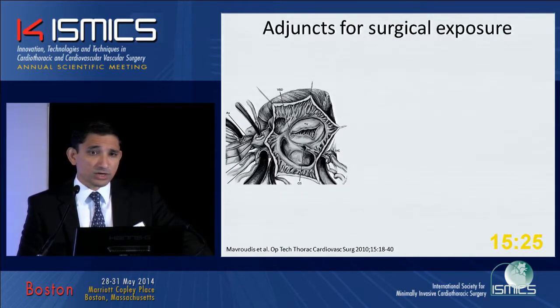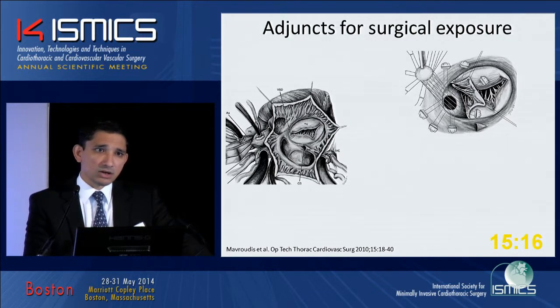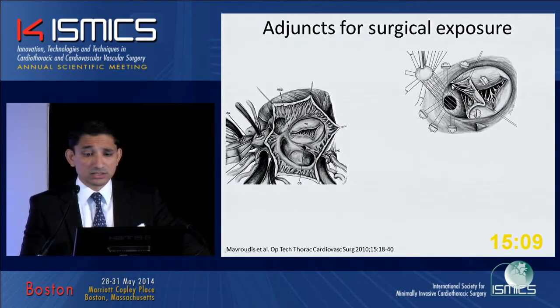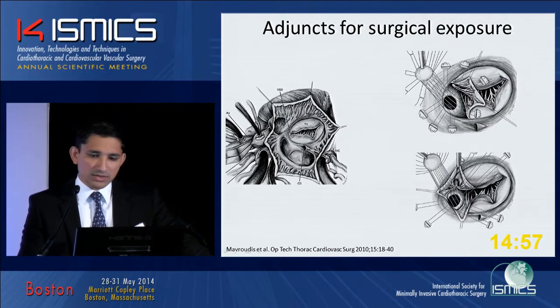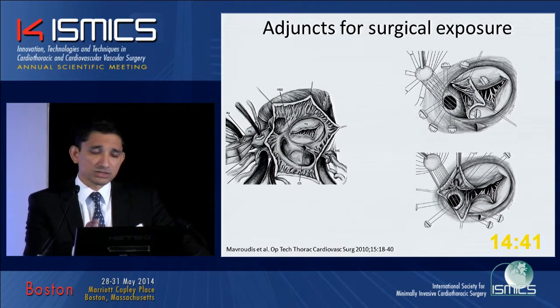There are several ways to improve exposure while starting out. One technique we saw in robotic VSD closure was detaching the tricuspid valve. We've studied this long term and it doesn't adversely affect tricuspid valve function. Leave a small rim of tricuspid valve tissue so you can reattach it without distortion. Once you detach it, it's a chip shot — you see it very well. Alternatively, make a radial incision down the septal leaflet and flip the chordal tissue cephalad, which also exposes this area well, then close the radial incision in a continuous fashion.